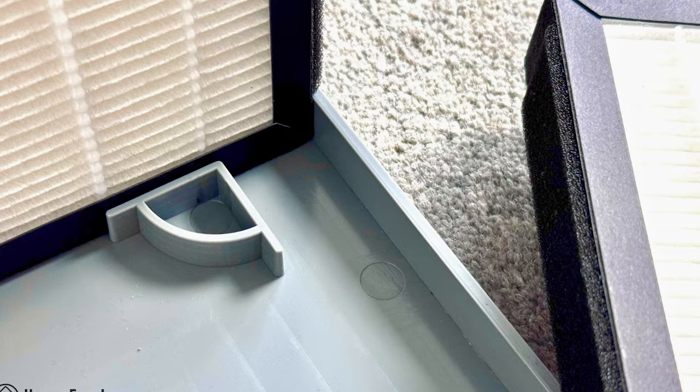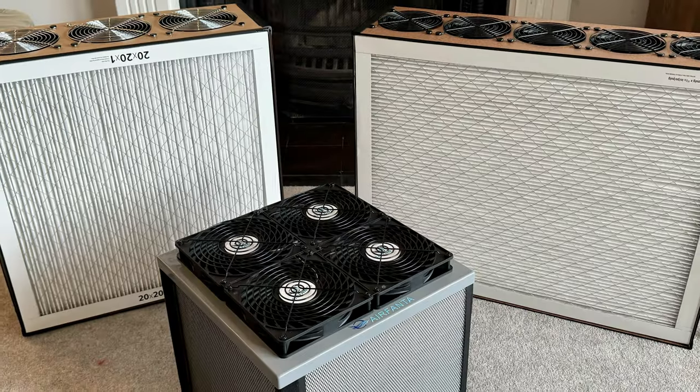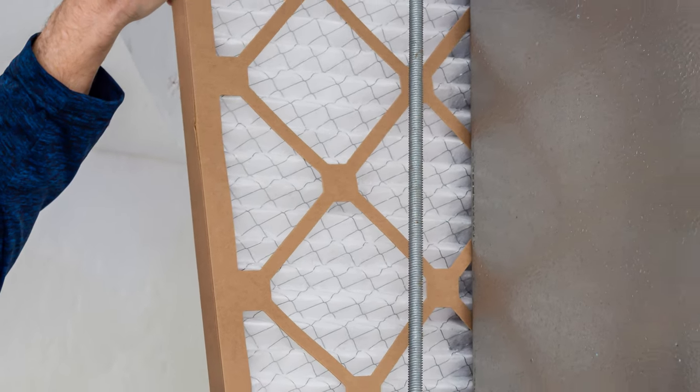Next we have the best quiet air purifier for those living outside of North America, and it's the Airfanta 3 Pro. For those not living in Canada or North America, the systems from Clean Air Kits, New Kit, and Northbox Systems are not an option — the big reason being that HVAC systems are not very common in Europe and Asia.